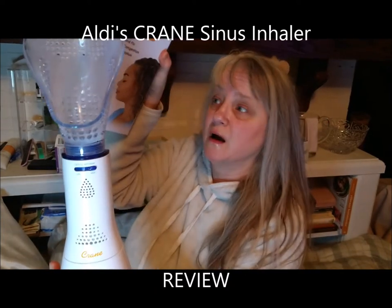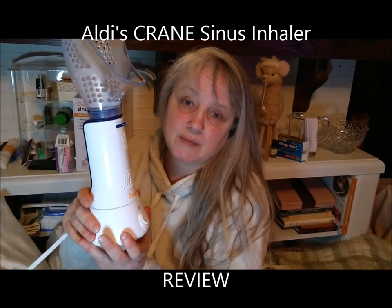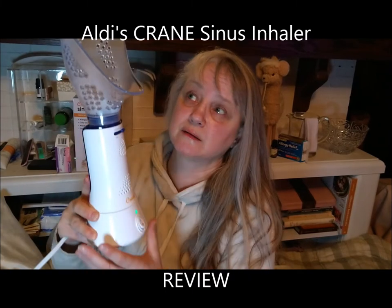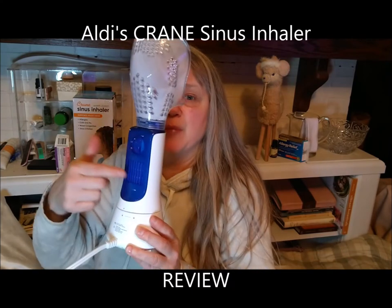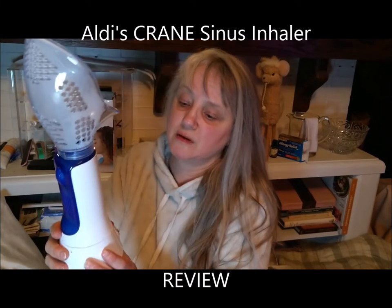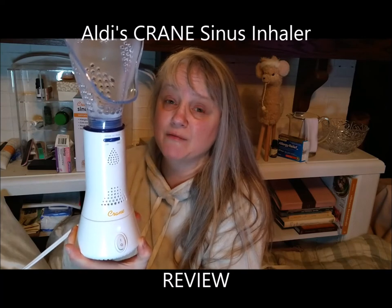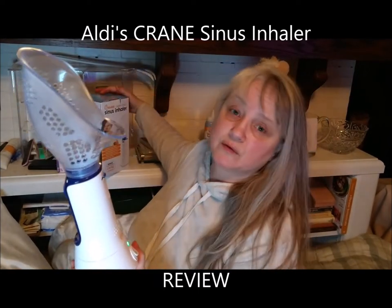I bought it at Aldi's for 25 bucks and I'm returning it. I was hoping it would help with my swollen eyes, allergies, and sleep apnea, but it also runs out of steam after five minutes when you're supposed to use it for 30. The light is still blinking — supposedly not ready — yet it has the most steam while blinking. I keep burning my finger, and I can't use it for half an hour because it runs out of steam and burns my hands. The shaft stays super hot for about 15 minutes even after you shut it off.